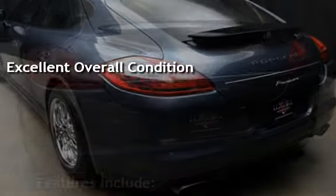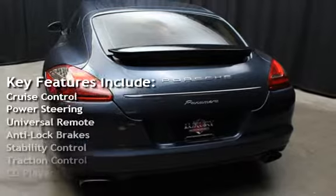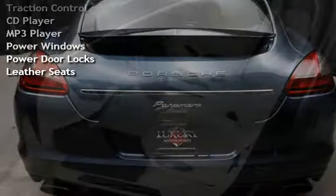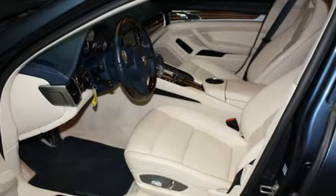Key features include cruise control, power steering, universal remote, anti-lock brakes, stability control, traction control, CD player, MP3 player, power windows, power door locks, and leather seats.